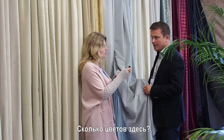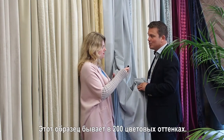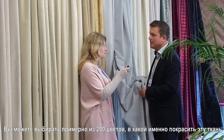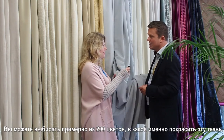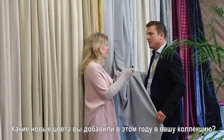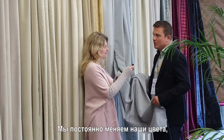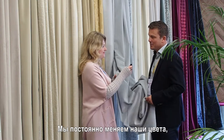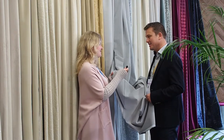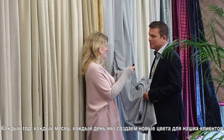You can choose — this one you can choose in 200 colors. You can decide from our 200 color range in which color you want us to dye this fabric. We change colors actually all the time — every year, every month, every day we make new colors for our customers.